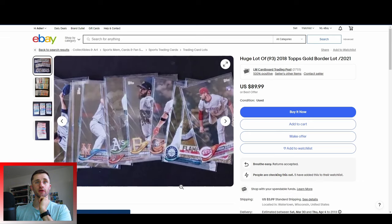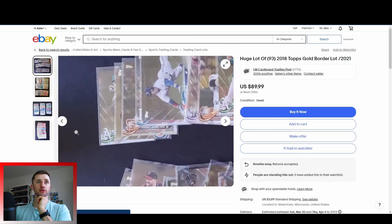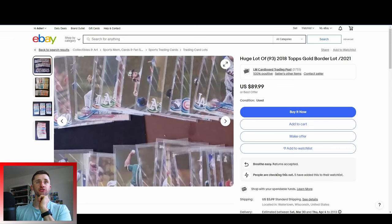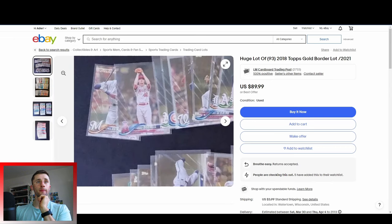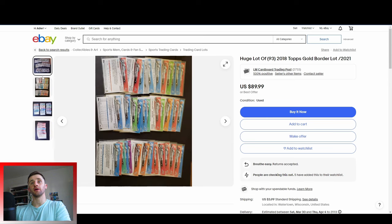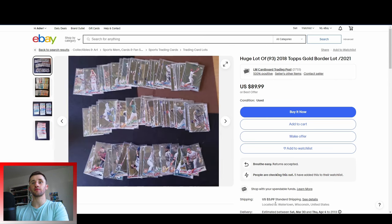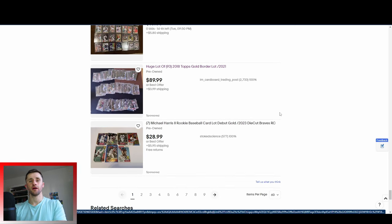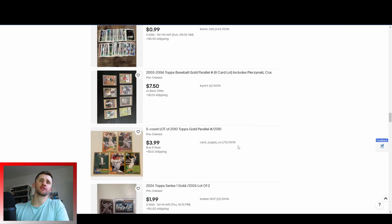This is 93 2018 Topps Gold cards, with a couple of 2019 mixed in as well. We've got Corey Kluber, Marcell Ozuna, a couple bigger names. But $90 — $94 shipped — that's about a dollar a gold card. It wouldn't be worth it if you're buying that many in bulk.